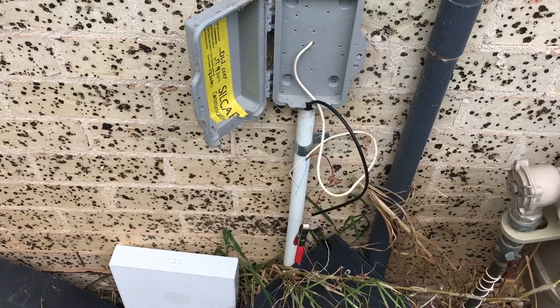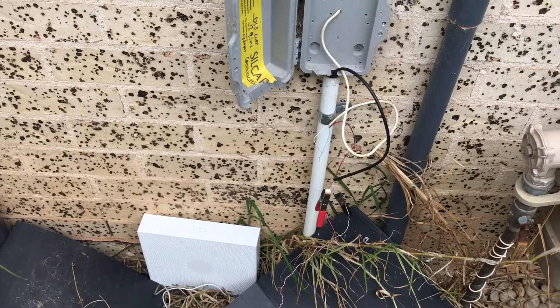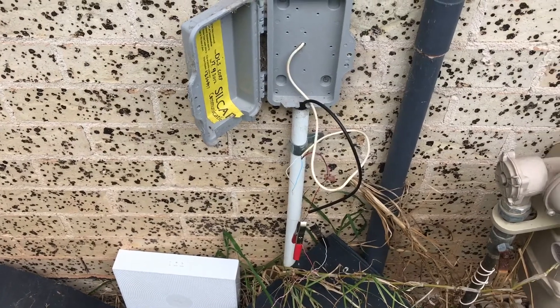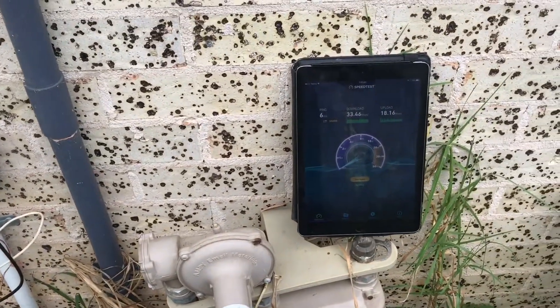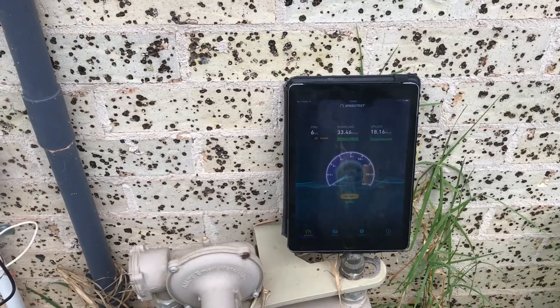I'm out here at a job today at Kellyville Ridge. I've got a Telstra customer here that's just gone to NBN Fibre to the Node. He's been getting some fluctuations with his speed. The best speeds that he's got were 67 megabits per second download and 23 megabits per second upload. We spoke to Telstra.